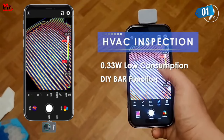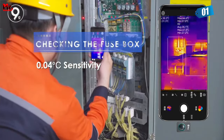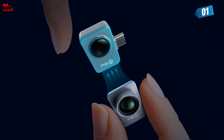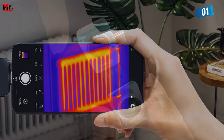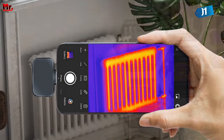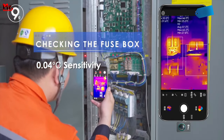The Infiray P2 Pro is a Swiss army knife in the world of thermal imaging. It's perfect for troubleshooting electronic components like microcircuits and PCB boards, as well as home inspections, detecting insulation deficiencies, and troubleshooting HVAC issues.